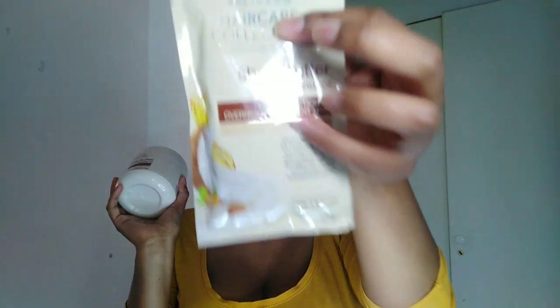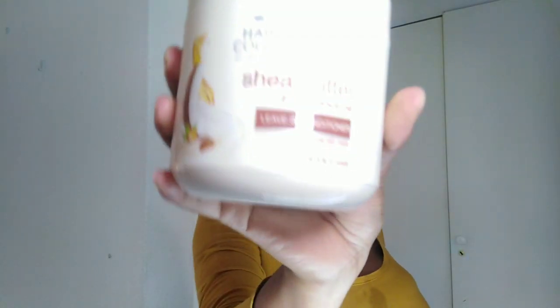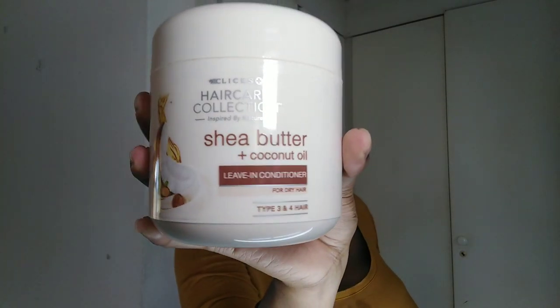Today I'll be doing a review on their shea butter and coconut oil range, which is for type 3 and type 4 hair. I have a leave-in conditioner and a deep conditioning overnight treatment mask. I did not realize it was an overnight thing — I want to put it on for as long as I can because I don't have time for overnight things.